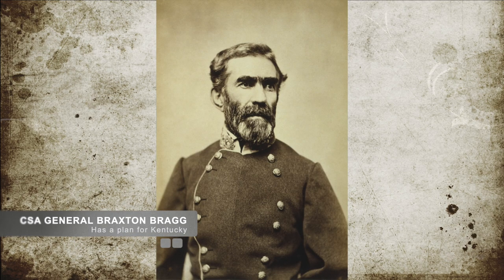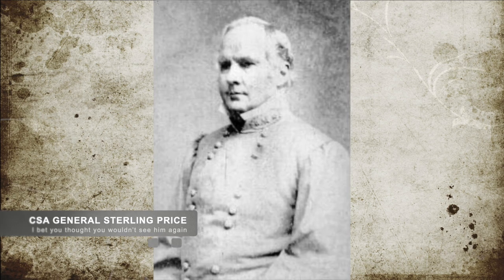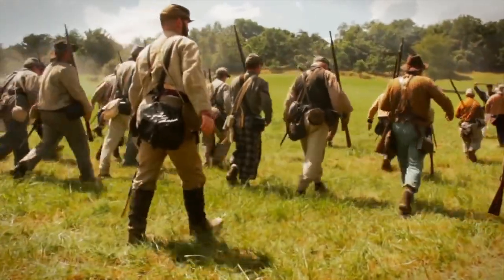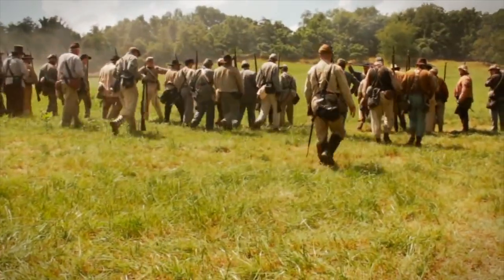Confederate Commander General Braxton Bragg had a plan that involved the invasion of Kentucky. Under his command, Confederate General Sterling Price's 15,000-man Army of the West was ordered to move on Nashville. At the time, Price and his men were at the town of Iuka, Mississippi.